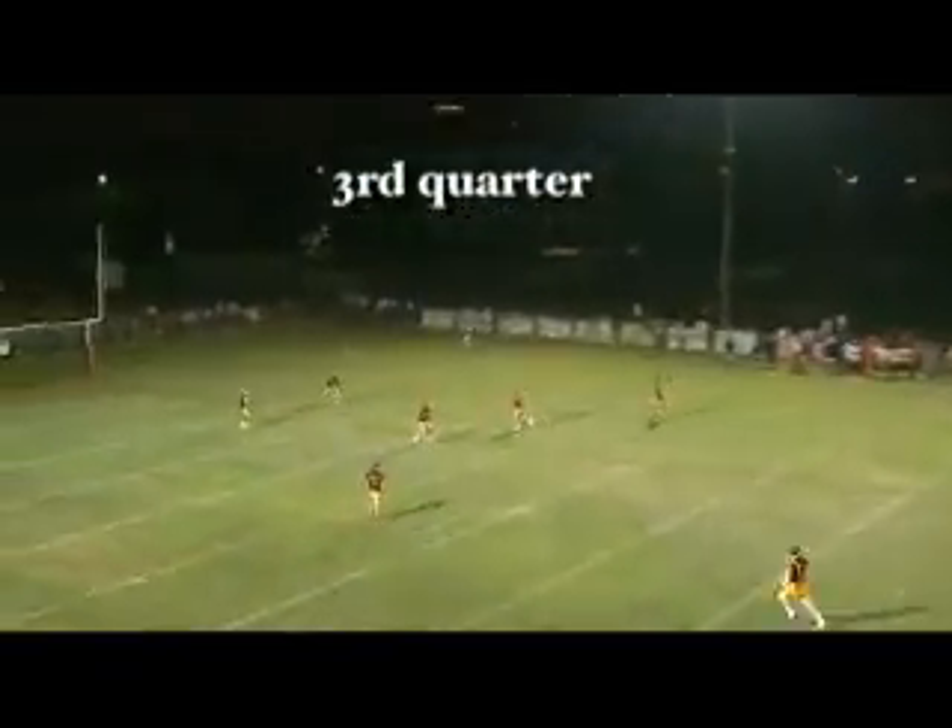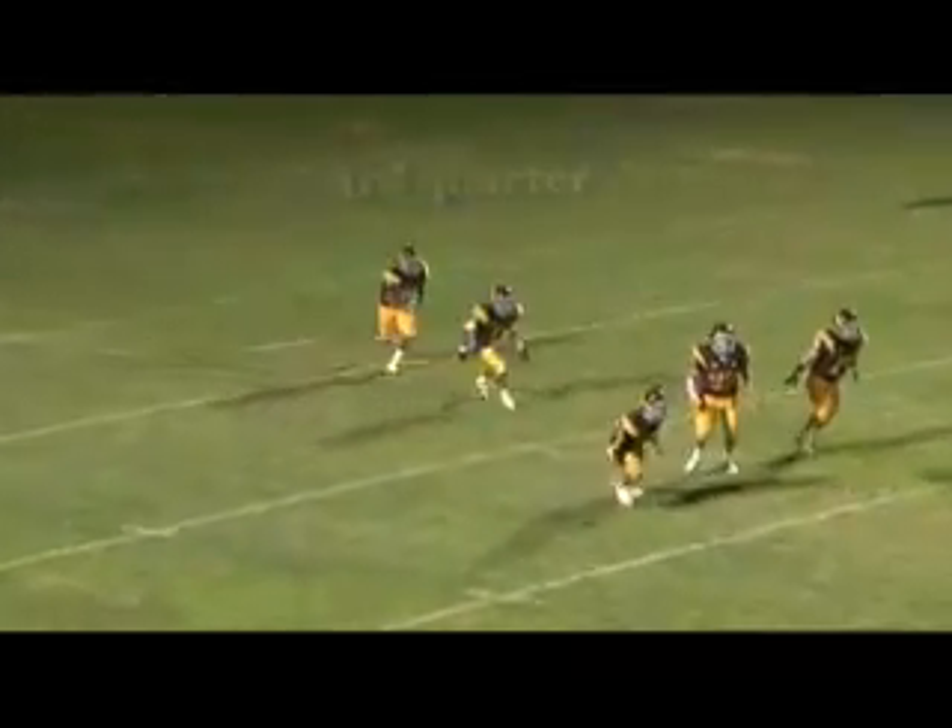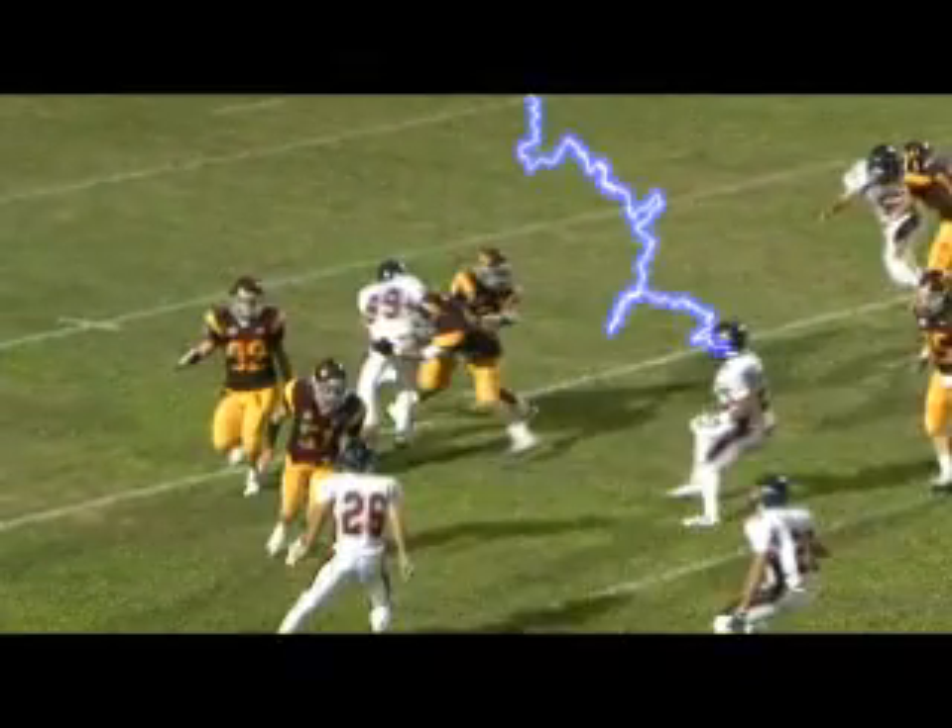Ball's kicked deep. Bush has it at the three, taking it right up the middle. Now he's sending it out to the right side. He crosses the 10, cuts back at the 15. Down near the 20-yard line.